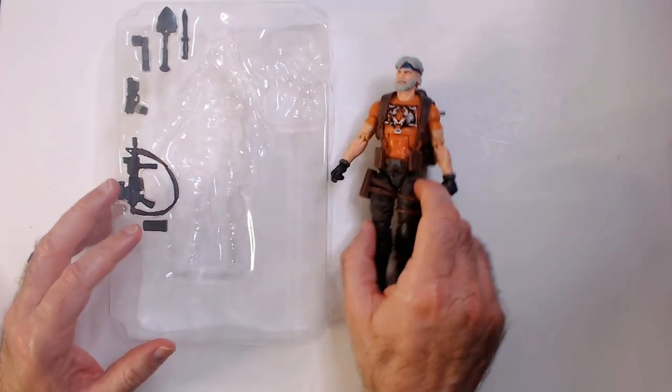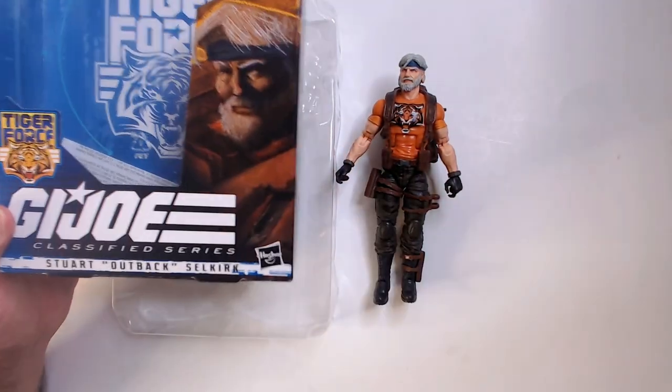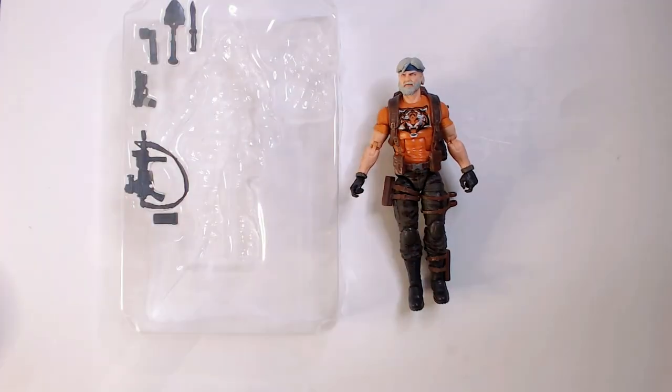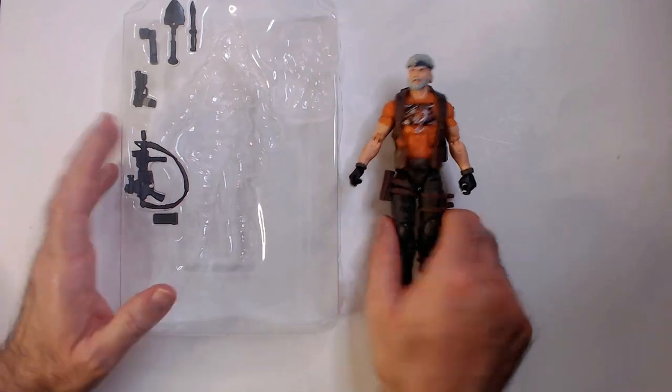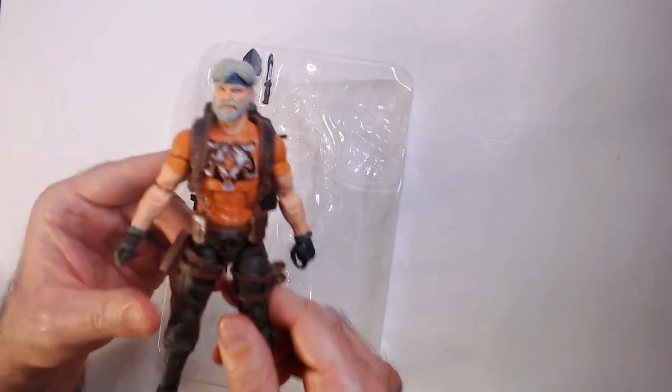Anyway, very cool action figure. That is GI Joe Classified Series Stuart Outback Selkirk — Tiger Force. Please remember to like, comment, subscribe. I appreciate it, it does help. Thanks for watching Triple R. Have a good day or night, wherever you are.